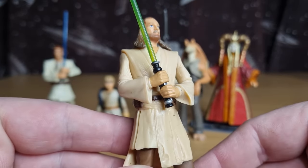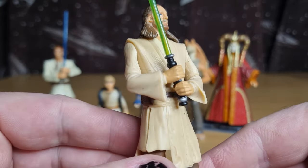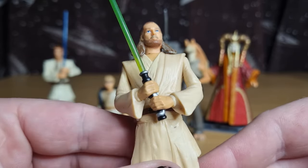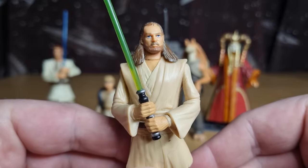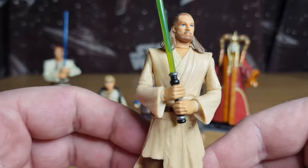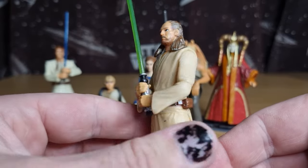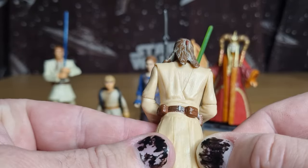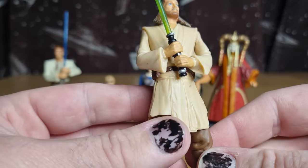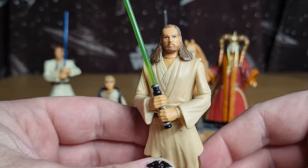Qui-Gon Jinn — again, that double-handed grip on the lightsaber, so good, I loved it. He's got a little bit of that stickiness to him as well. I haven't found that happening with any of my Power of the Force figures, but some random figures throughout the years have just started to get that stickiness to the plastic. It's not the end of the world — it's actually nice to get them clean because then dust doesn't stick to them as well.